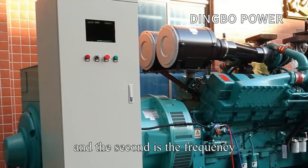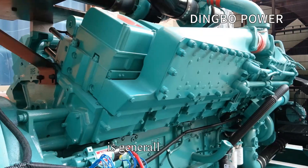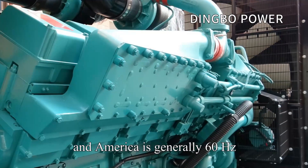The second is frequency. The frequency of diesel generator sets in China is generally 50Hz, and the frequency of diesel generators in Europe and America is generally 60Hz.